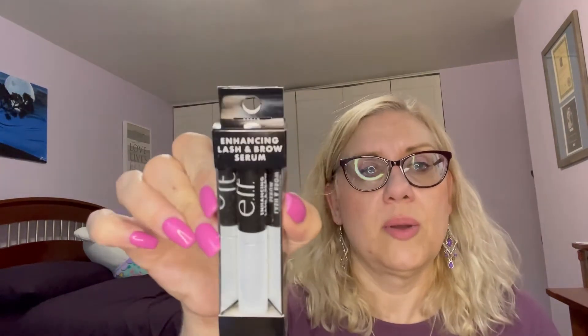Speaking of my brows being non-existent, I thought I would try a serum — it's for lashes and brows. I'm only going to use it on my brows. I actually have pretty long lashes; they're not super thick, but they're pretty long. I figure it can't hurt. The serum was $8, so I thought I'd give that a try.